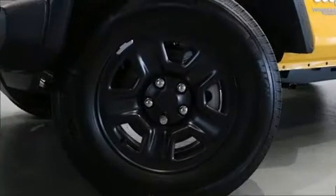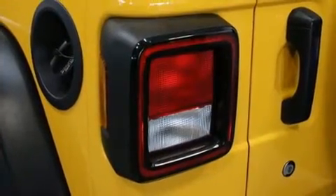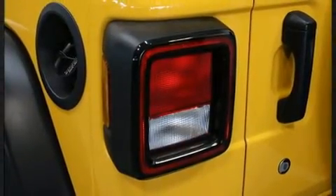Top features include front fog lights, front and rear reading lights, variably intermittent wipers, an outside temperature display, skid plates, and much more.